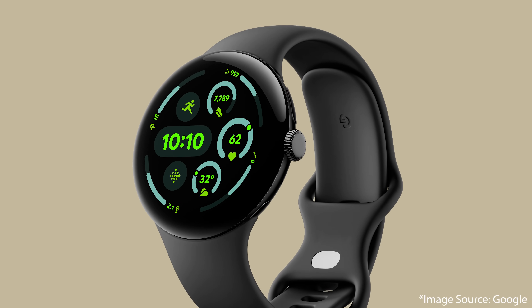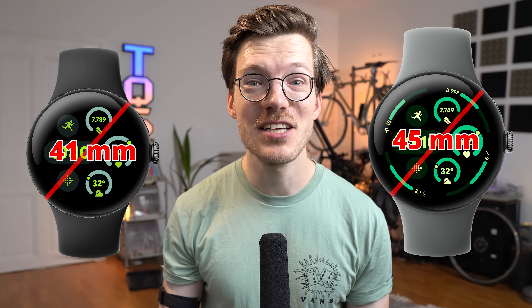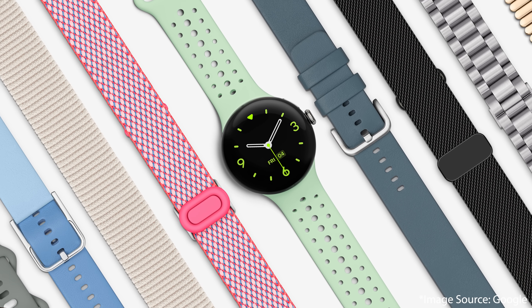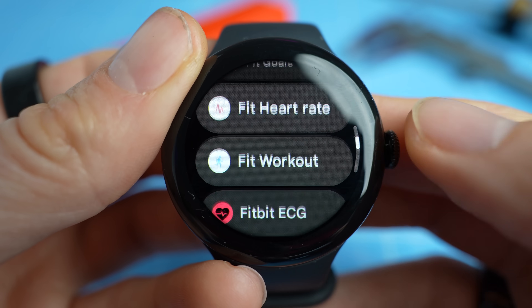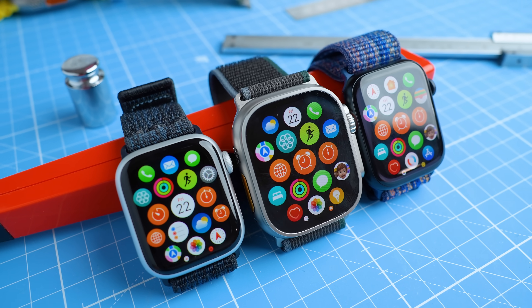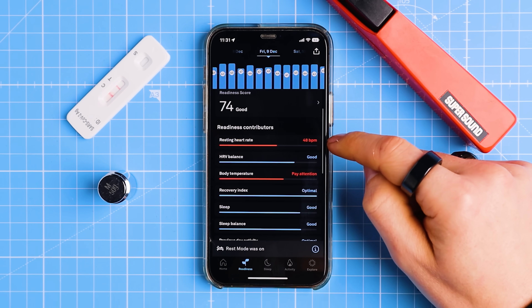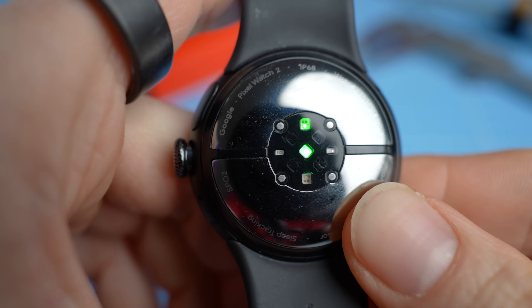Finally, a Pixel Watch I would actually wear on a daily basis. Google just announced the Pixel Watch 3, which unlike its predecessors will now also come in a 45mm version. This has got me excited, as it finally feels like a size I would actually wear, because the 41mm version always felt super small. Google is taking more steps in the right direction, introducing features that could make it compete with sport trackers like the Apple Watch and health trackers like the Oura Ring and the Whoop Strap.